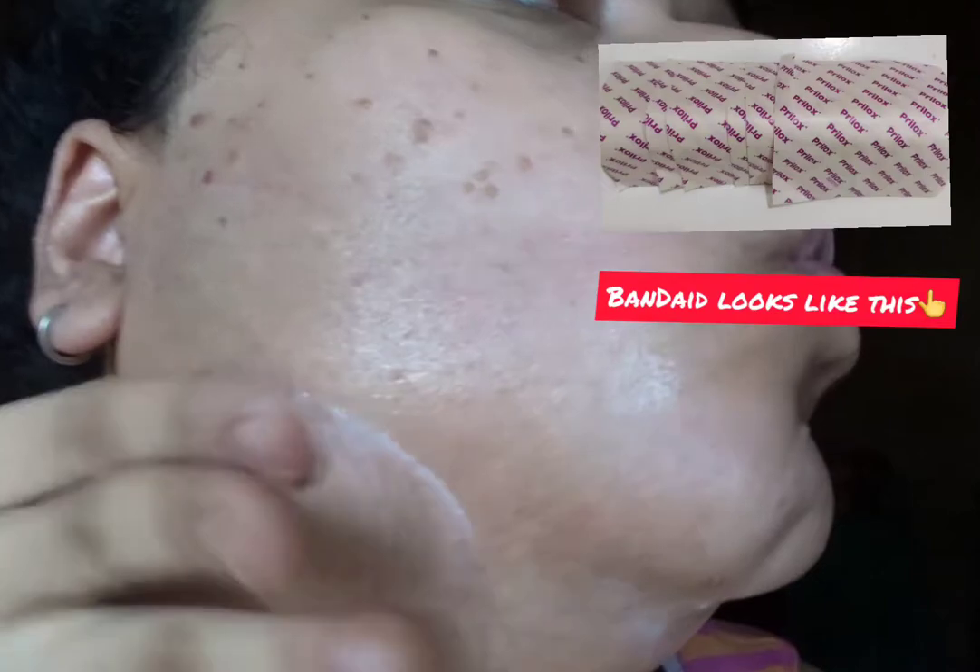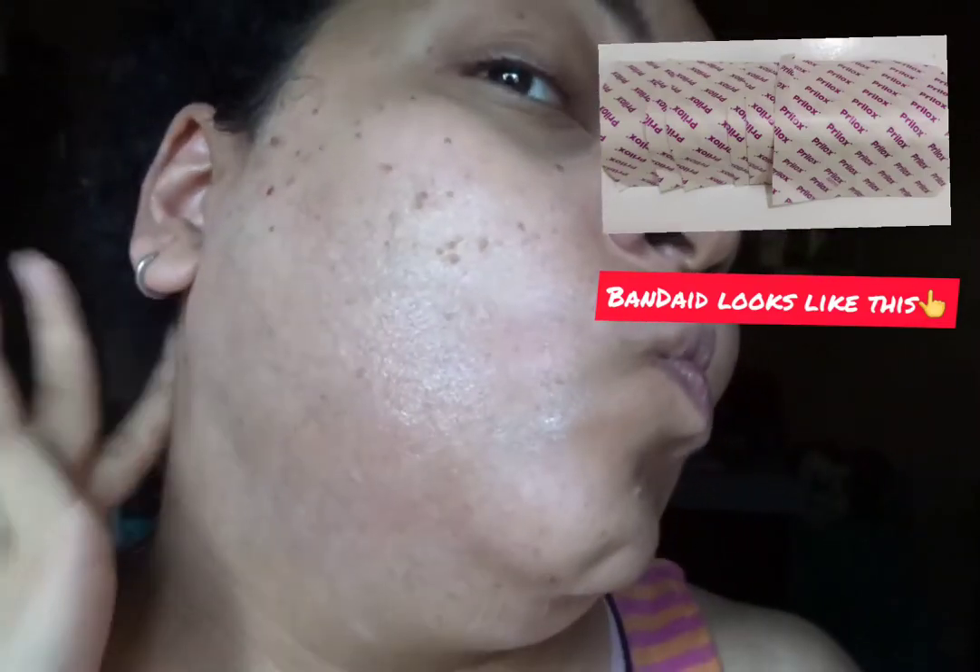There are band-aids or stickers that you're supposed to keep intact on the area you're going to treat, but I don't use those. I just apply the cream and cover the area I'm going to treat, then leave it on for an hour before going ahead with the laser.